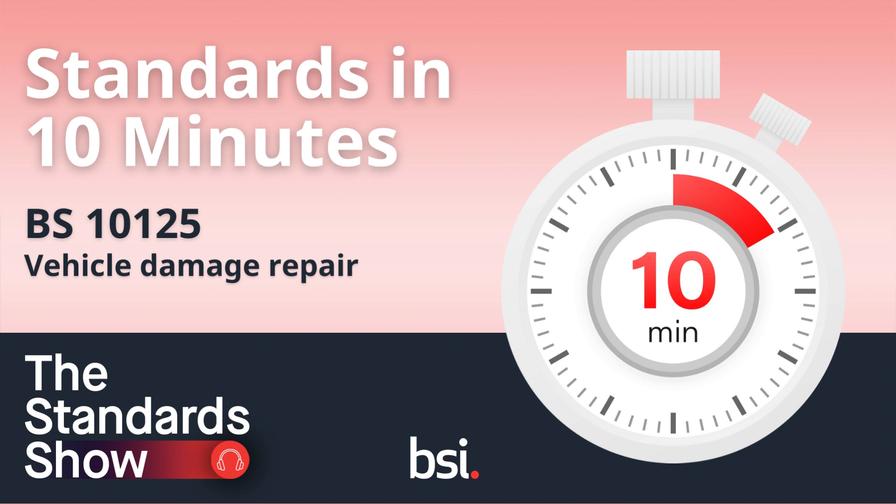Number 10, the people involved in developing the standard. The standard BS-10125 was developed through consensus with a wide range of stakeholders. These include Eurocar Parts Limited, the Institute of Automotive Engineer Assessors, the National Body Repair Association and the Society of Motor Manufacturers and Traders. So, there you have it — a standard in 10 minutes: BS-10125, Vehicle Damage Repair. You have been listening to Standards in 10 Minutes from The Standard Show. Subscribe to us now, wherever you get your podcasts.